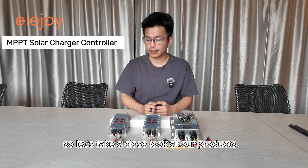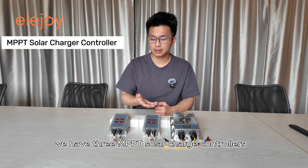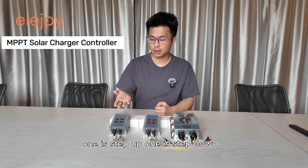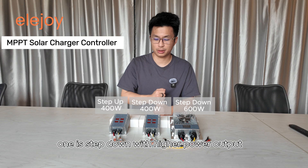So let's take a close look at our products. We have three MPPT solar charge controllers: one is step up, one is step down, and one is step down with higher power output.